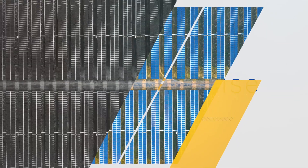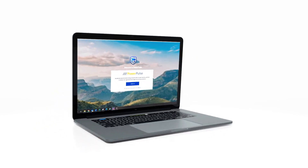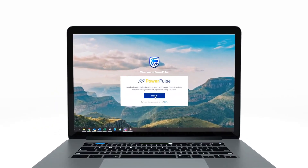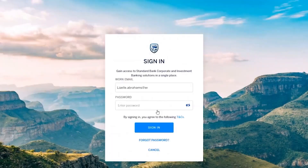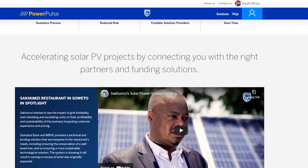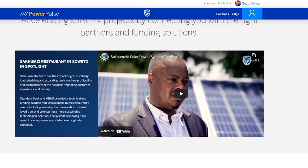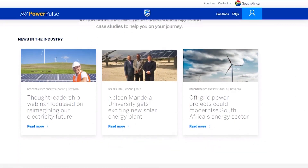Welcome to the future of energy. Here's how it works. Our PowerPulse platform is the starting point on your journey towards a renewable and sustainable energy solution, and it all begins right here with your personalized sign-in to our information portal. You'll find useful and enlightening links to case studies, features, news and stories that will energize your own quest to put your power needs to work.